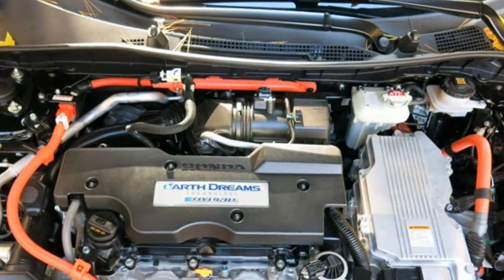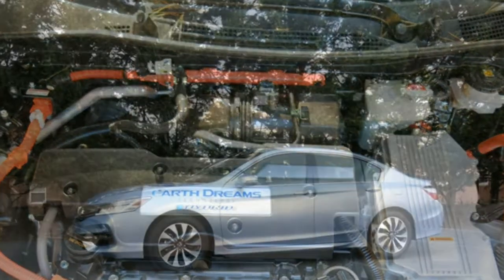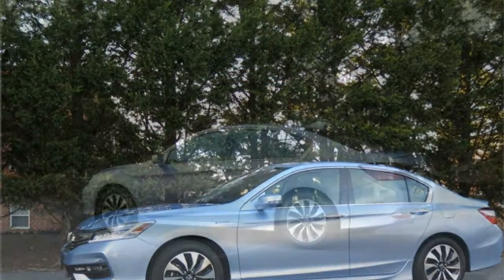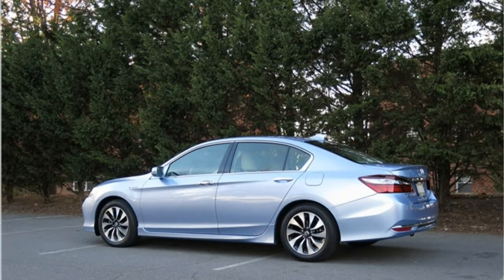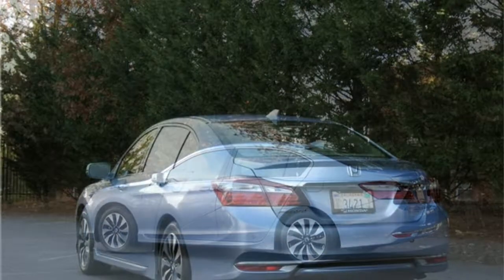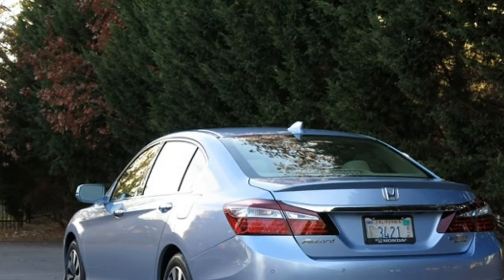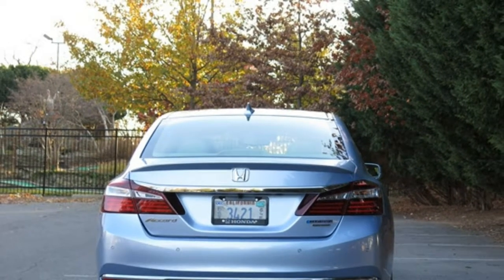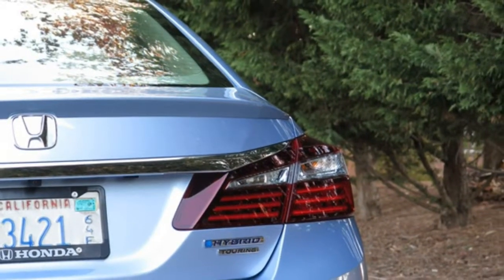The 2017 Honda Accord Hybrid's cabin is comparable in quality to many other mid-size cars. The layout is understated and attractive, and the materials quality is generally good, though there aren't quite enough soft-touch materials to call the Accord Hybrid upscale. The front and rear seats are comfortable, but taller occupants may wish they had a little more headroom. The Accord Hybrid's trunk space is on the low side for the class, but it does have a higher cargo capacity than most mid-size hybrid rivals.